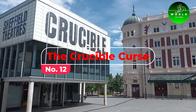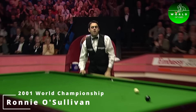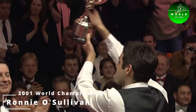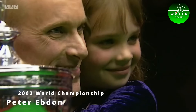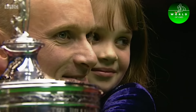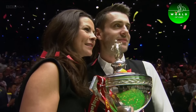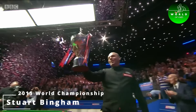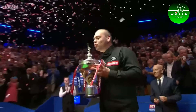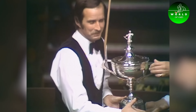Number 12: The Crucible Curse. One of the most intriguing aspects of snooker is the so-called Crucible Curse. No first-time winner of the World Snooker Championship at the Crucible Theatre in Sheffield has successfully defended their title the following year. This streak has continued since the tournament found its home at the Crucible in 1977, baffling players and fans alike.